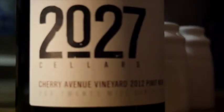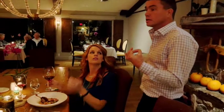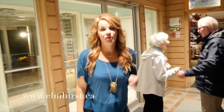Pinot Noir tends to go really well with duck because it's kind of light to medium bodied in intensity, and it's got a little bit of pepperiness to it. I'm so full — five courses, five wines.